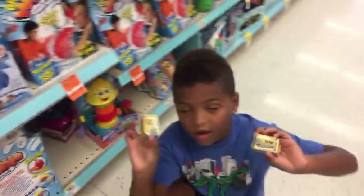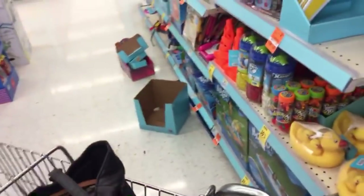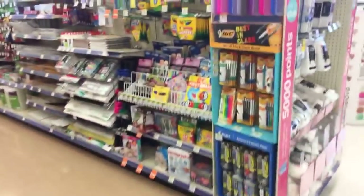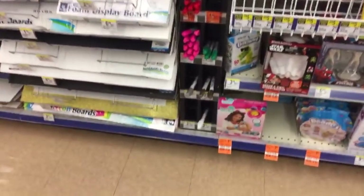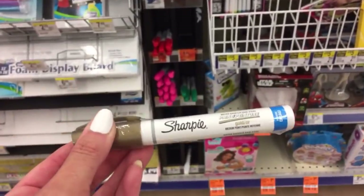I want to go over to the makeup real quick and see if there's anything new. I told Gator no toys today. We recently changed some things around in our living room and the toy situation is totally out of control. They have this other aisle here that's like nothing but back-to-school stuff and office supplies - I don't think I've ever been down this aisle before. These water-based kind of paint pens - are these the shakable ones?